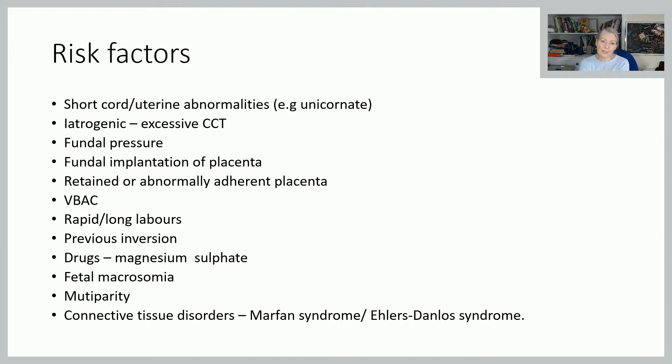Thinking about risk factors: any of those things that are going to predispose women to excessive traction when we're trying to deliver the placenta. So a short cord, any uterine abnormalities such as a unicornuate uterus — which might predispose the placenta to be abnormally situated or abnormally adherent. Fundal pressure — we don't really use that in this country, but there are some countries who do use fundal pressure both for birth and for delivering the placenta.